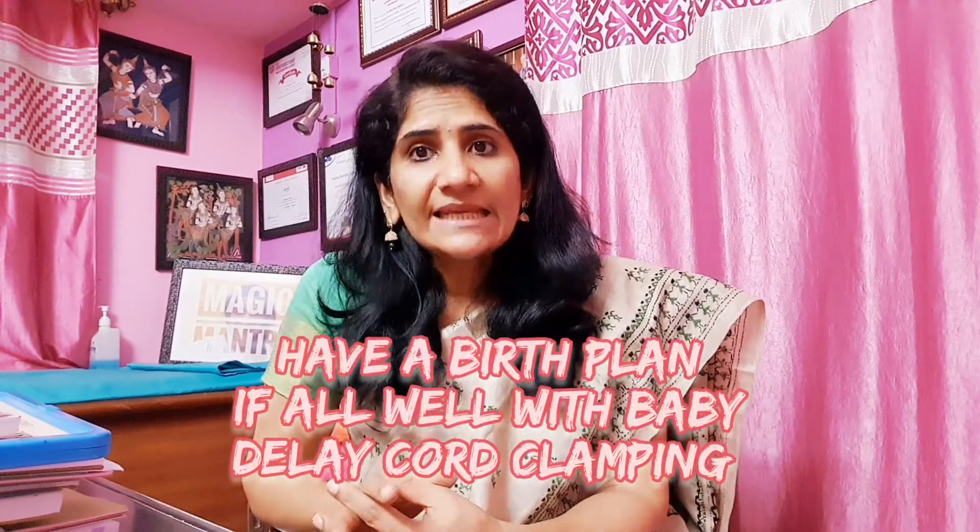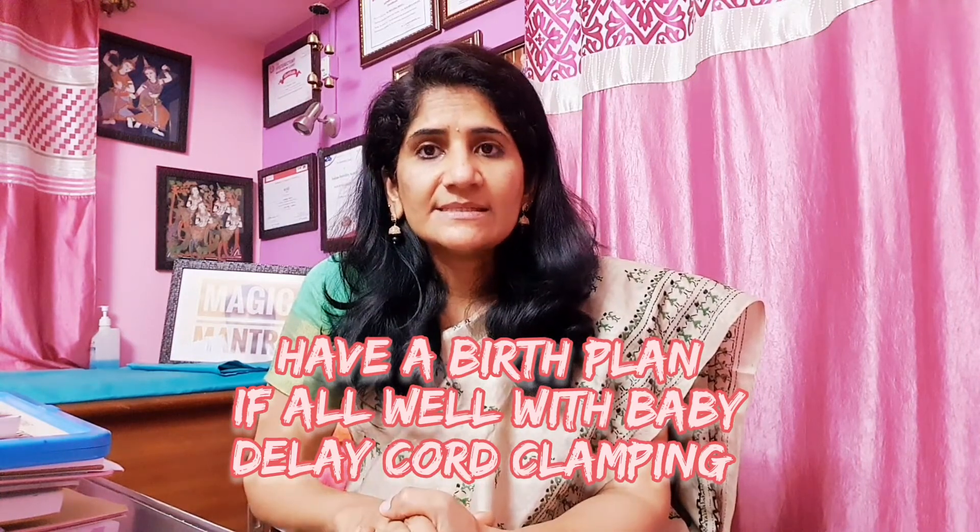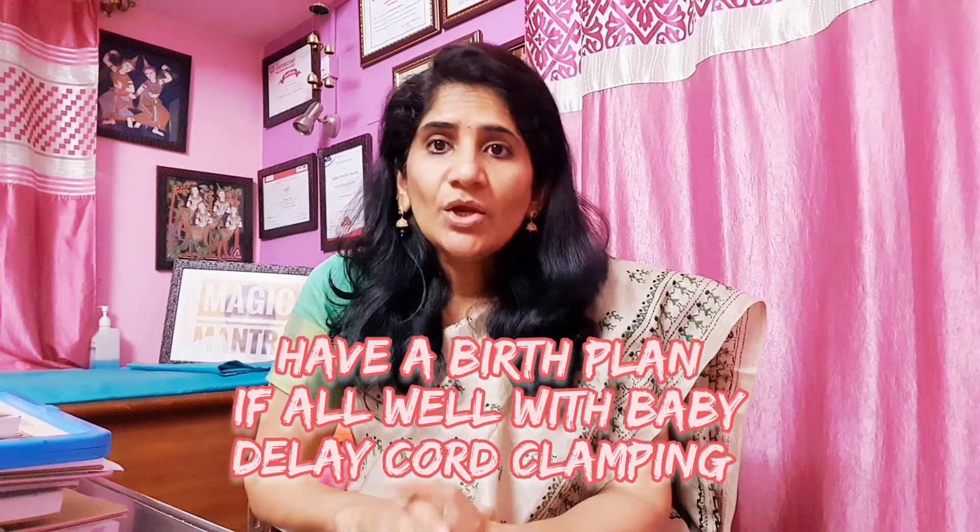As I mentioned, the placenta and baby share the blood. Once the baby is born, around two-thirds of the blood is with the baby and one-third is still in the placenta. When we plan delayed cord clamping and everything is okay — baby is born crying and doesn't need resuscitation — we can delay the clamping by three minutes, five minutes, or even more. This allows that additional blood in the placenta to transfer to the baby.